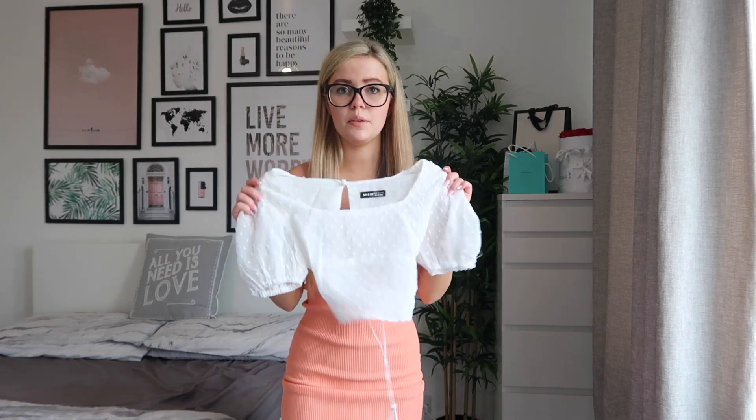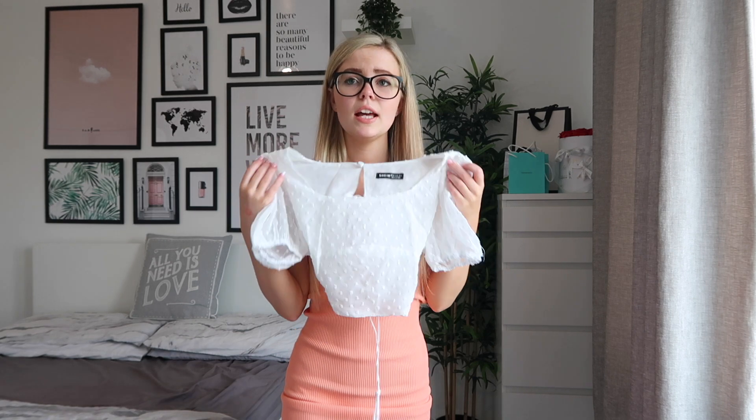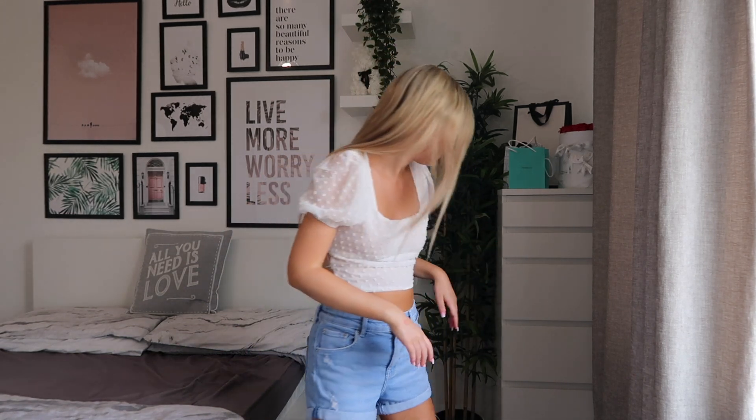Next I have this really pretty blouse. I love the back on this — the way it ties up, I just think it's so pretty, so summery. I now have the blouse on. I think it looks so pretty with some denim shorts, and the back of it is lovely. So that is this item on.